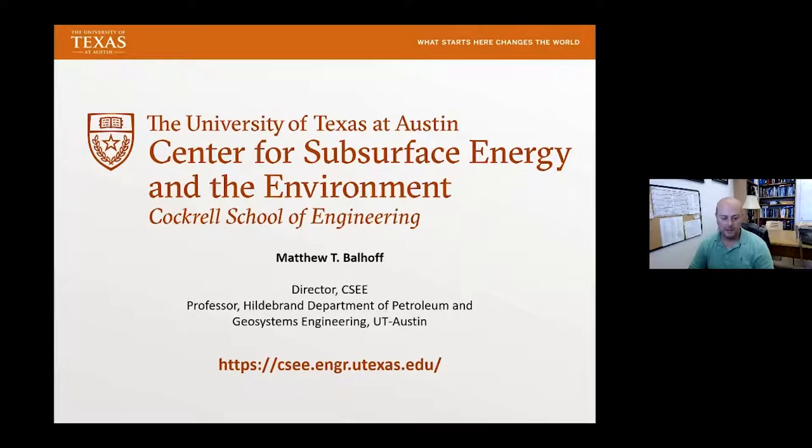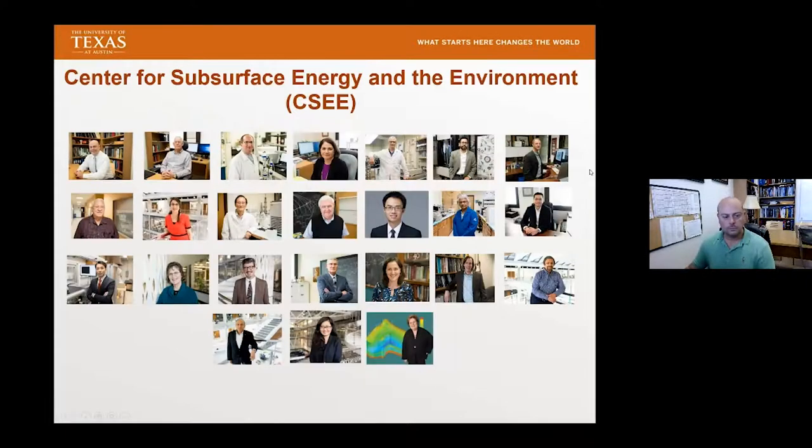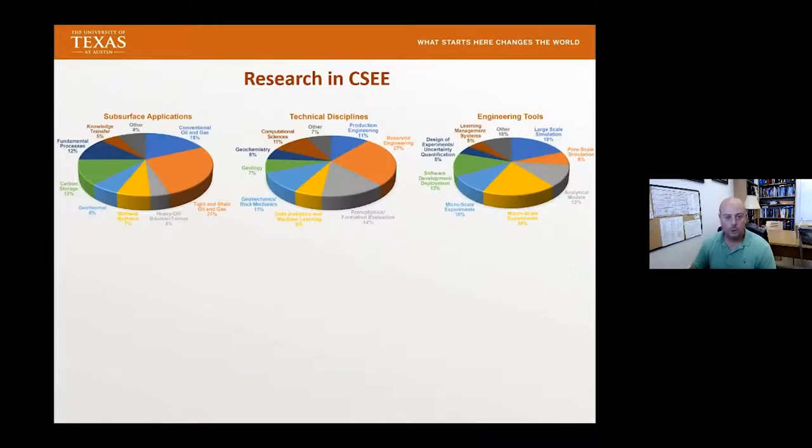If you're interested in more about the center, please visit our website. In the center, we have 24 faculty and principal investigators working on subsurface energy problems. We do a number of subsurface applications, including oil and gas, as well as other energy and environmental issues in the subsurface. We bring together a lot of different technical disciplines as well as engineering tools.